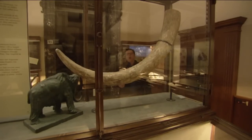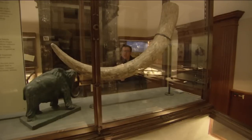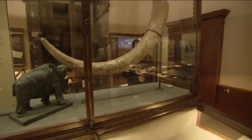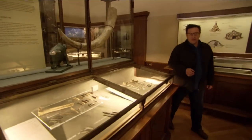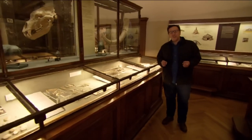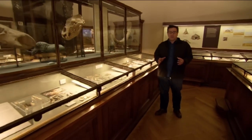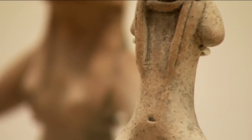There are tribes of Tuaregs in sub-Saharan Africa who force-feed young girls goat's milk to make them fat and fertile. And research done on various tribes in various places suggests a continuing preference for the larger woman — for big bottoms and motherly thighs.